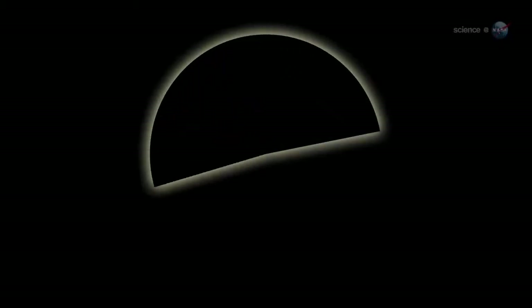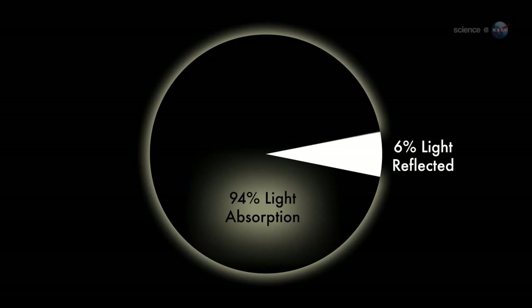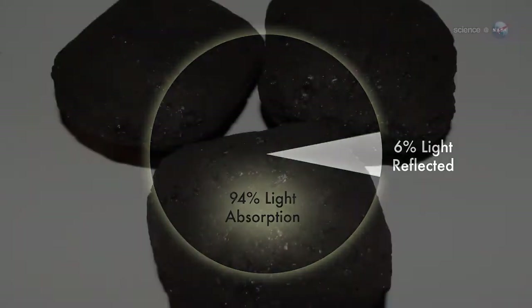One thing that intrigues Benner is the asteroid's dark complexion. According to measurements by the Spitzer Space Telescope, 1998 QE2 reflects only 6% of the sunlight that falls on it, which makes it blacker than coal.